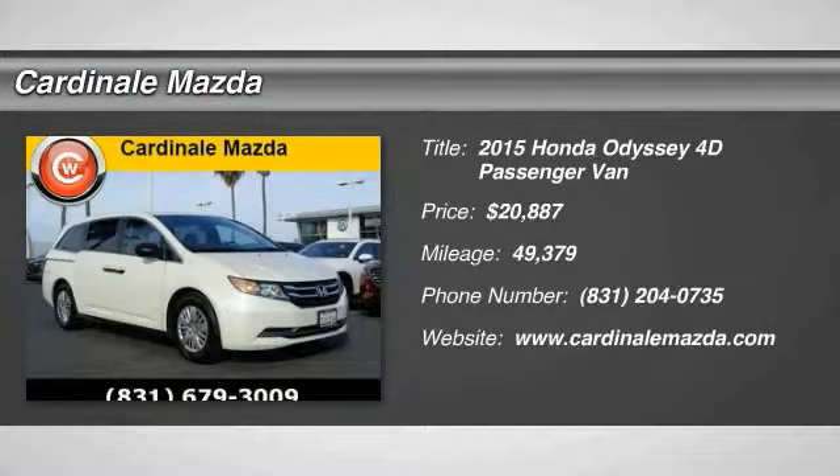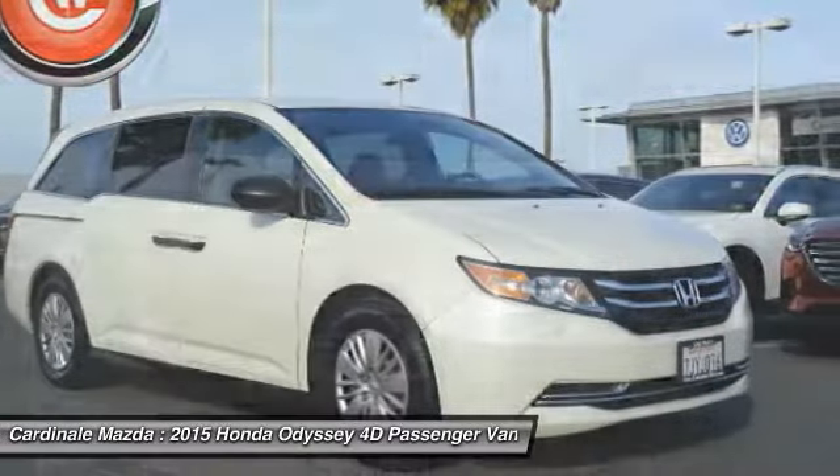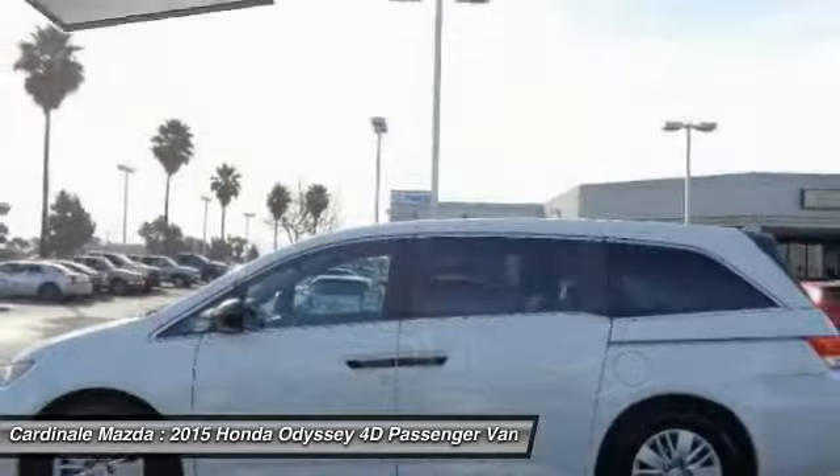Take a ride in the 2015 Odyssey. The Honda Odyssey is a showcase of distinguished style, captivating technology, and advanced safety features — a must for all families.